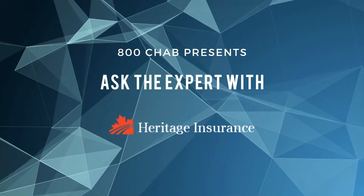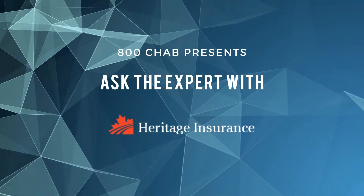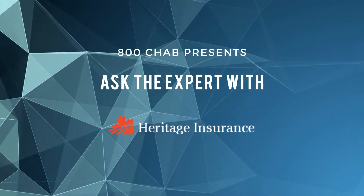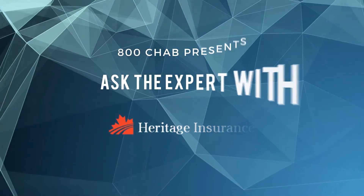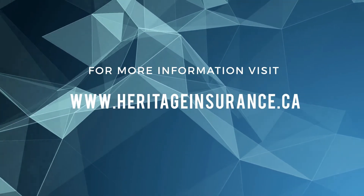Come on down to the corner of 1st and Fairford Street West, and we'd be more than happy to have you come online and take care of you there as well. Heritage Insurance, downtown Moose Jaw and online at nohassleinsurance.ca. This has been Ask the Expert on 800 CHAB.